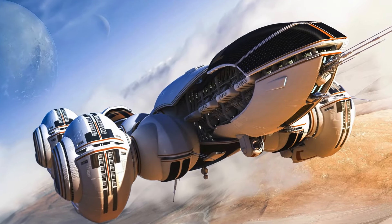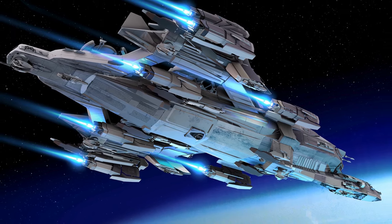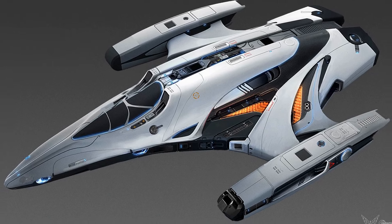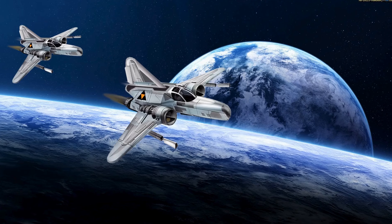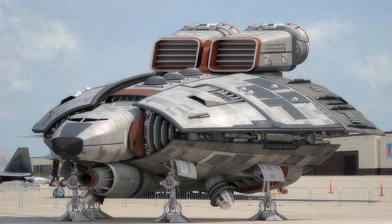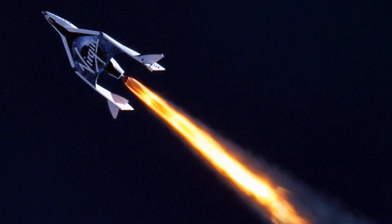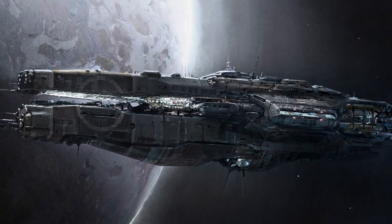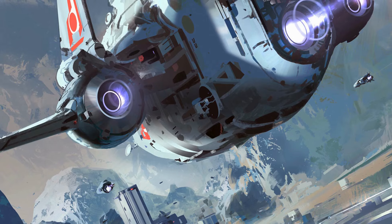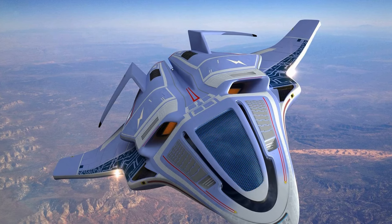Spaceship is included in the list of top 10 inventions of NASA because it represents the pinnacle of human achievement in space exploration. Designed to transport astronauts and cargo beyond Earth's atmosphere, spaceships have enabled groundbreaking missions to the moon, Mars, and beyond. NASA spaceships such as the iconic Apollo spacecraft and the modern Crew Dragon embody decades of technological innovation and engineering prowess. These spacecraft serve as vital platforms for scientific research, international collaboration, and human adventure in the cosmos.